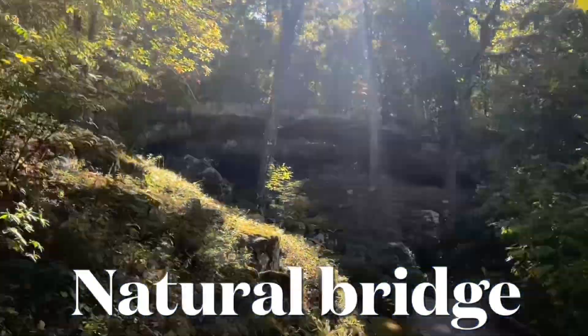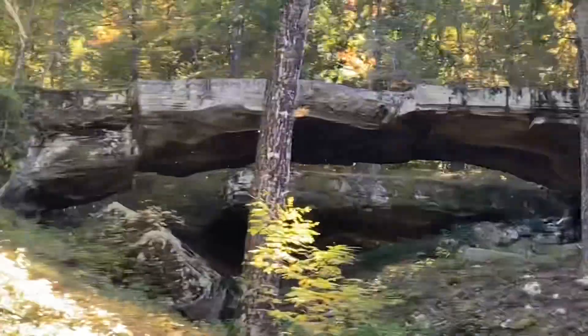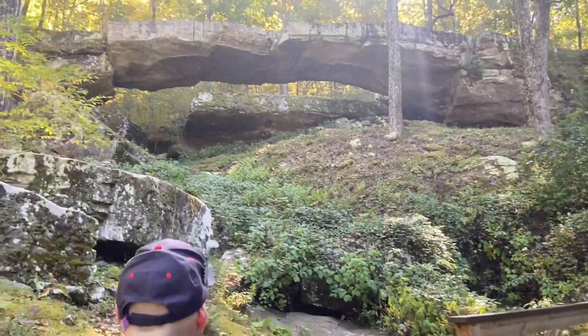The trail to the Natural Bridge only takes about a minute. Unfortunately, you can't go up underneath it or go across it; however, they do have a trail that goes around up top so you can see it from the back side.